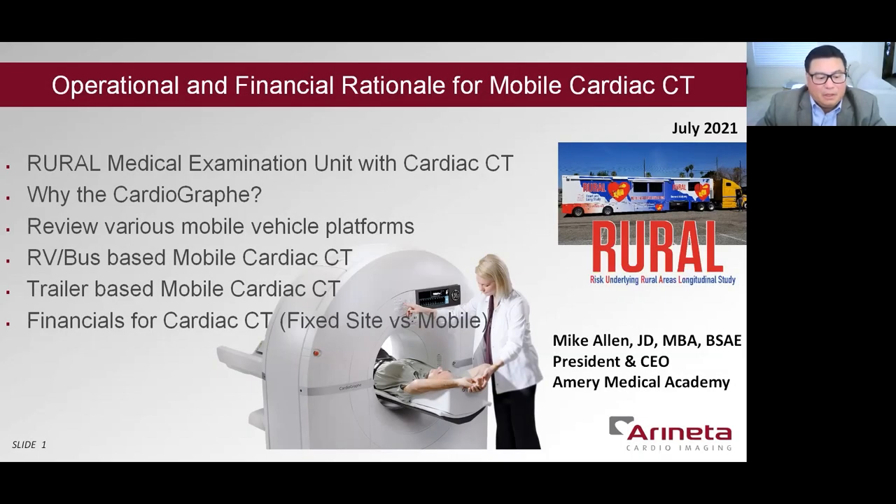Thanks, Scott. Good morning. My name is Mike Allen, and I'm the CEO of Amory Medical Academy. We provide cardiac CTA training and consulting to help our trainees and clients put all aspects of cardiac CTA into practice profitably. Over the next eight slides, I will describe the first of its kind mobile cardiac CT with rural, why the Cardiograph is a mobile CT, the possible mobile vehicle platforms, and the financials related to mobile cardiac CT.